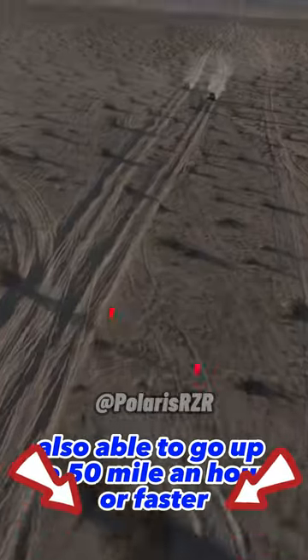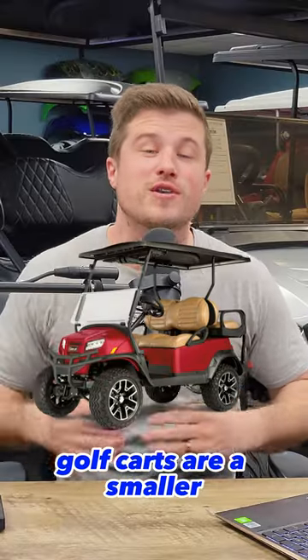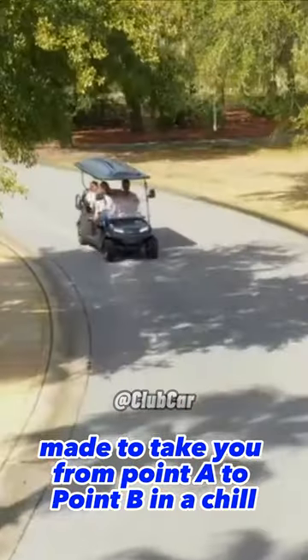They have a lot of power, and are able to go up to 50 miles an hour or faster. They're typically more expensive than a golf cart. Golf carts are a smaller, lighter weight leisure vehicle, made to take you from point A to point B in a chill, relaxing manner.